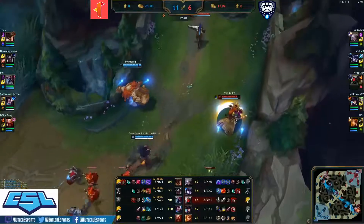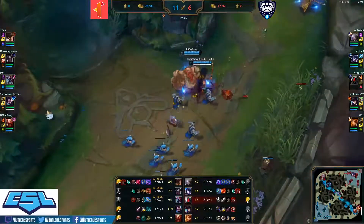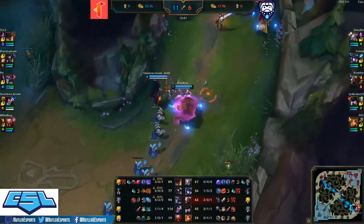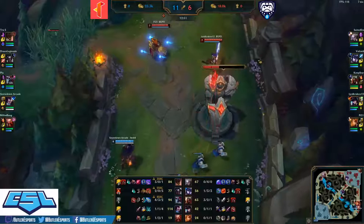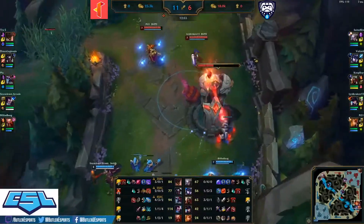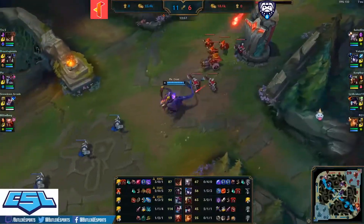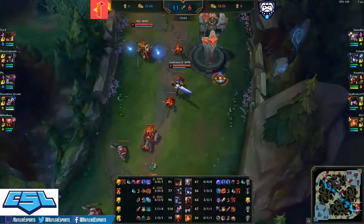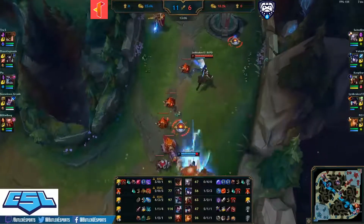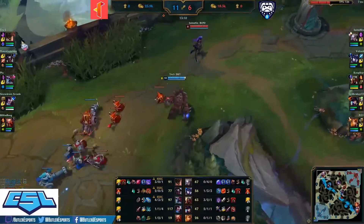We had a nice mid-game comeback from Butler but Illinois Tech has the initiative and lead at the moment with a 5,000 gold lead over Butler. Kha'Zix is doing the Rift Herald right now looking to break even more towers.